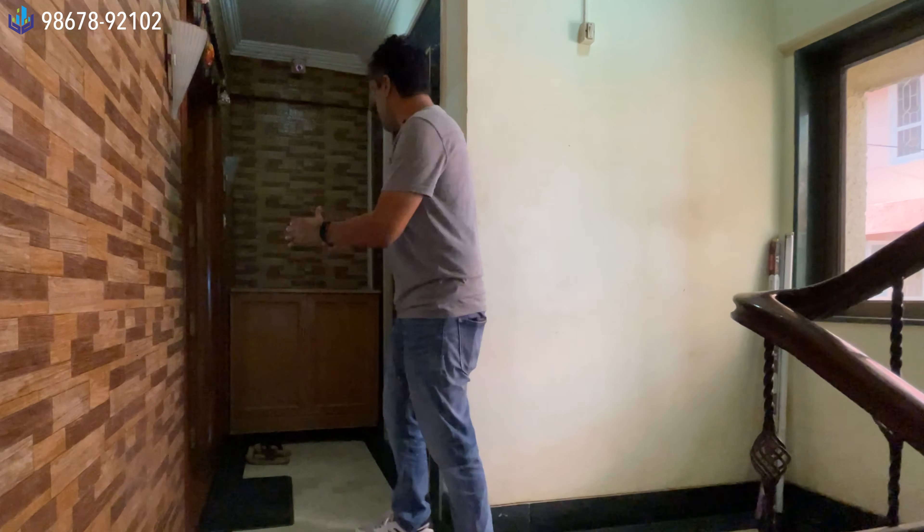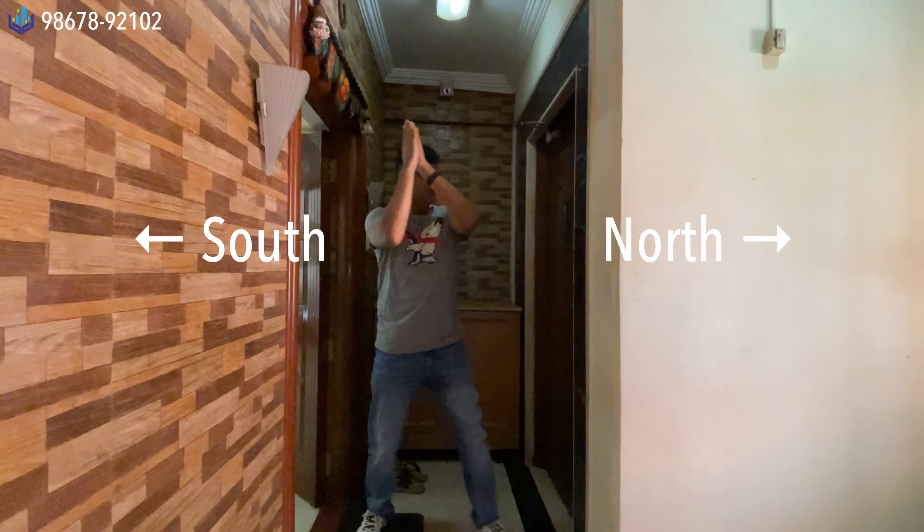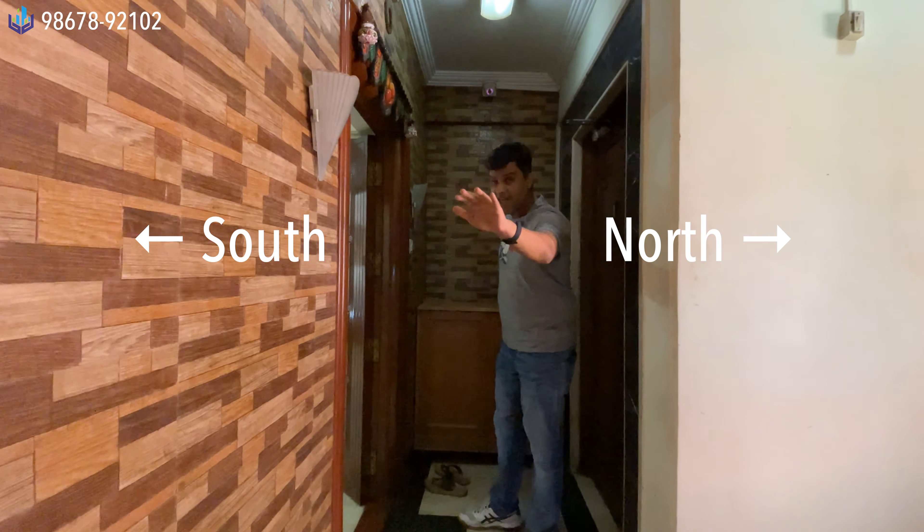I'm standing at the lobby of the floor — this is after the elevator. It is an L-shaped private lobby area; no one else can use this. If you want to decorate this area it is entirely up to you. This is the entrance — this side is south, this is north, that is east, and this is west.